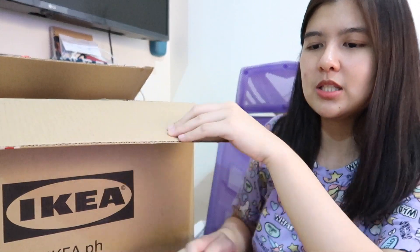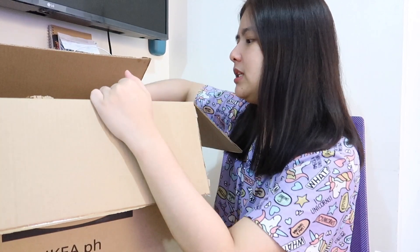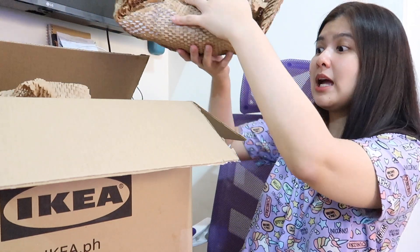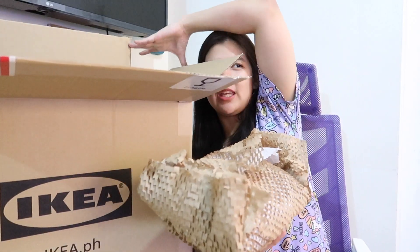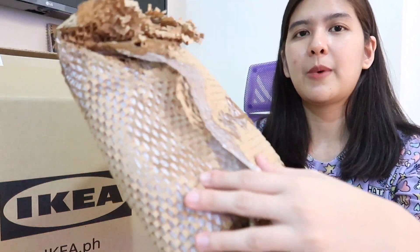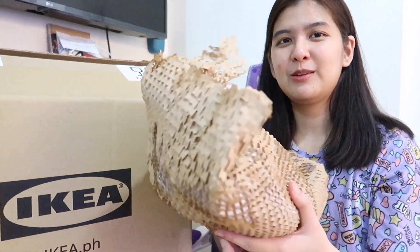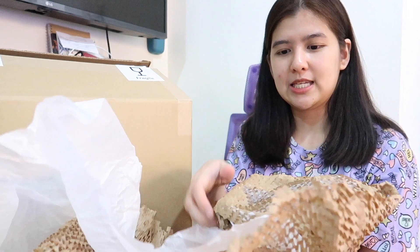Opening the box is a bit of a challenge. The packaging is so nice — I'm not sure if it's eco-friendly though. Most of the things I bought are for the kitchen. Everything is individually wrapped, and it feels like unwrapping a gift for yourself. It's like paper wrapping — I think it is paper.